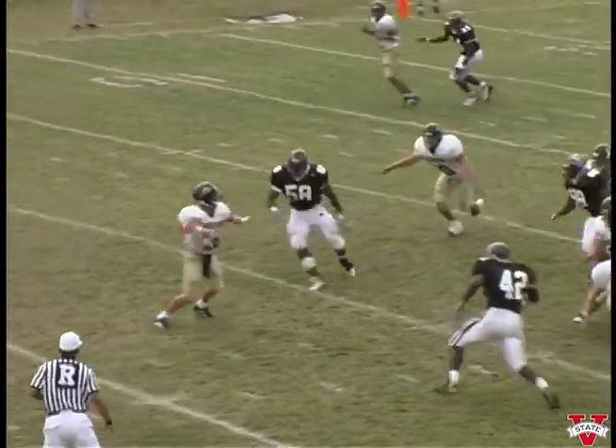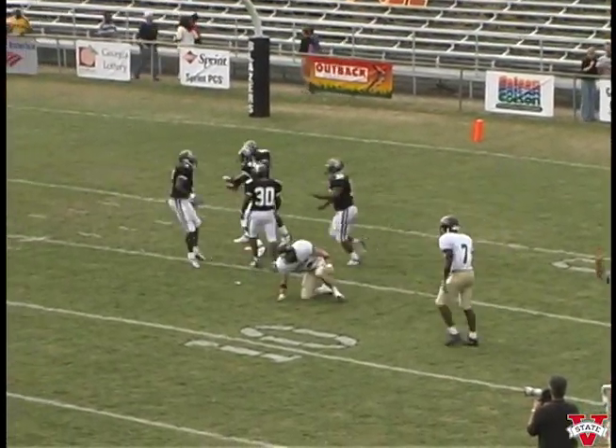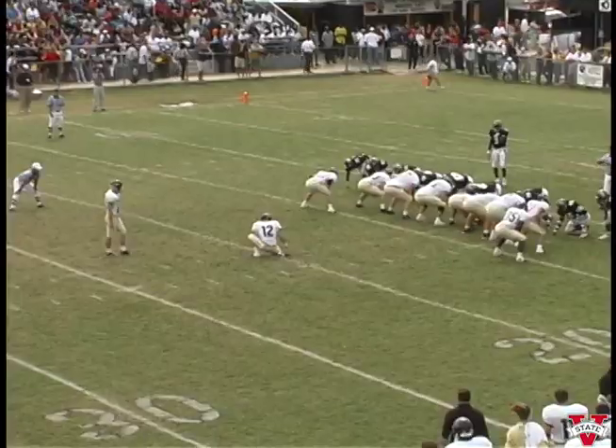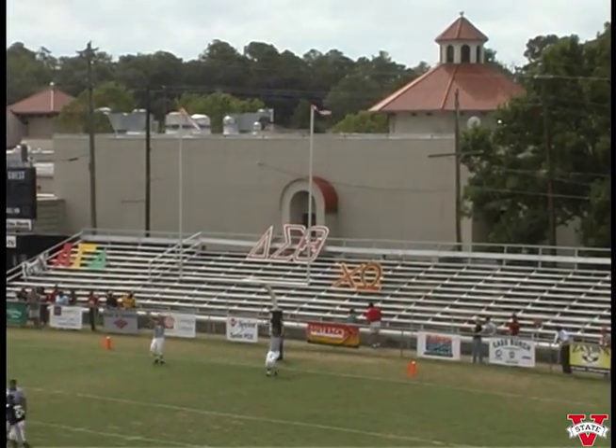He's looking that direction, wants to throw — end zone, incomplete. Wesley Brown made the hit. Snap, hold — everything's good. It looks like it is. Good, it is.